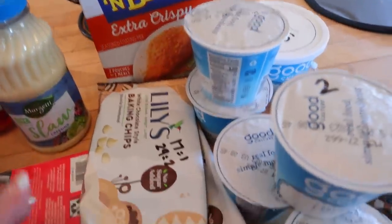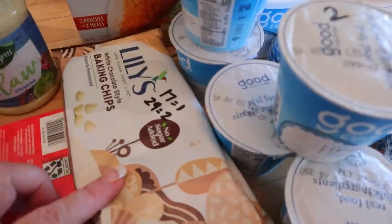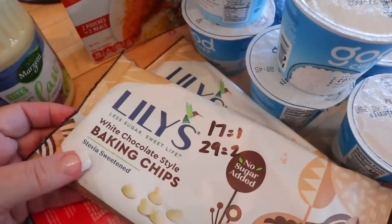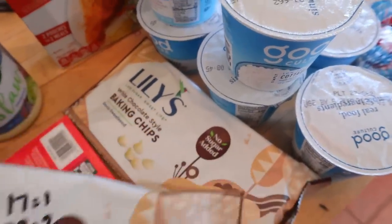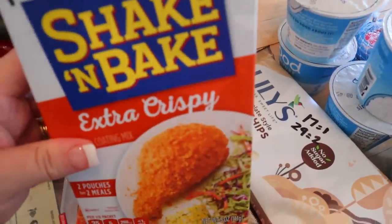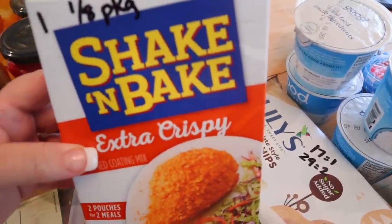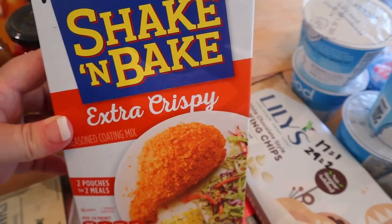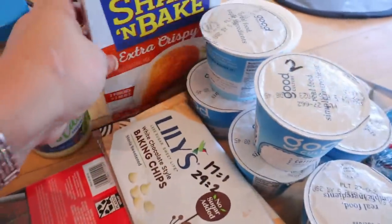And then I also picked up just a couple of things at Publix. Publix this week had Lily's baking chips BOGO, which is a big deal because these are fairly expensive. This is the white baking chips and they're really good. You can have 17 of them for one point or 29 for two points. I also got some Shake and Bake. I use this for making homemade chicken patties — I think I got the recipe from Ashley Tracks Points on Instagram. It's one point for an eighth of a package and they're really good chicken patties.